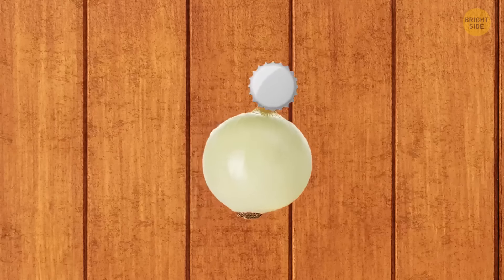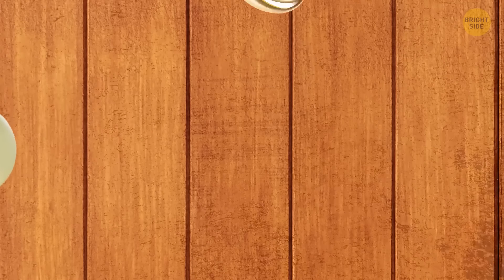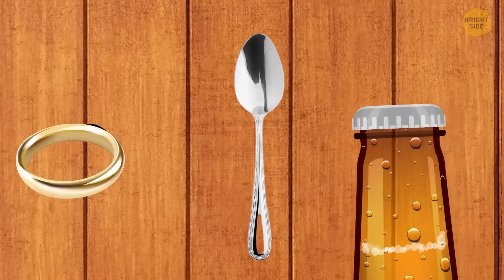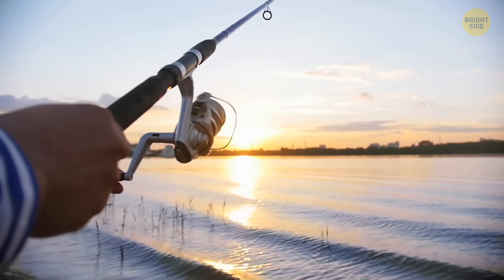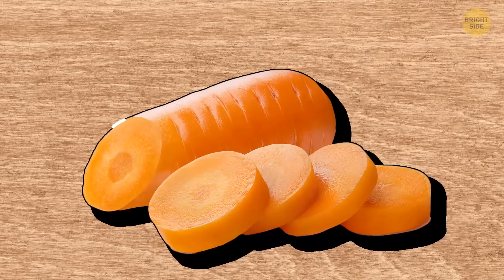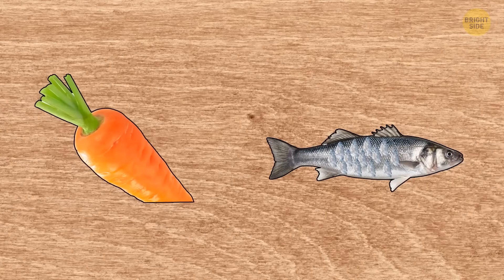Garlic and onions can be easily peeled with a metal bottle cap. Speaking of metal caps, you can open a bottle with one of those using your wedding band, metal spoon, or another bottle. Went fishing but forgot your knife at home? Use a carrot to peel the fish. Cut the carrot at an angle and rub the fish scales with one half of the carrot — the scales will easily come off.